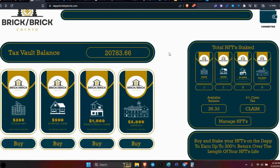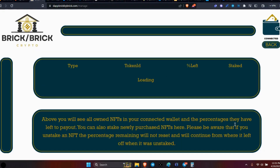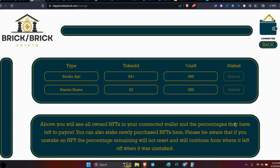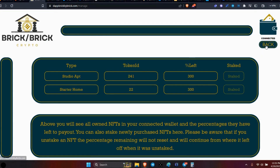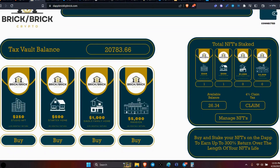Over at the DApp brickbybrick.com, we're checking on the tax vault. It's currently standing at $20,783.66. You can see my NFTs here — if you want to manage your NFTs, stake them, and so on, everything is right here. It's easy to manage, simple and clean. My current balance is $26 — I can claim it with a 4% tax, 1% going to the wallet. At that time they take the USDT, purchase some DRIP tokens, and send them to the vault.